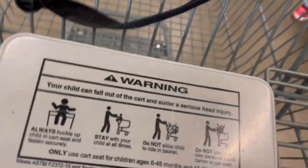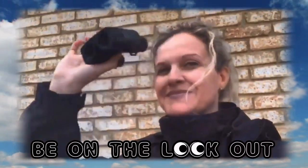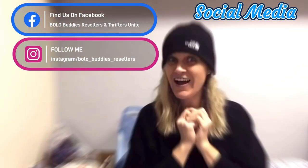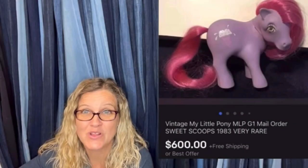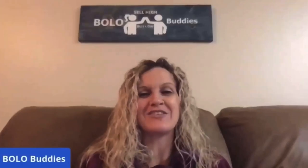Hi Bolo Buddies, we're back at the Goodwill Bins. We know you've all been waiting for a video — here it is! Time for a seller: $600 for a My Little Pony. Amazing, right? Alright, let's get started.